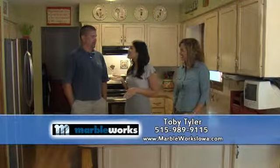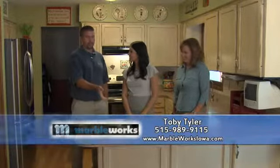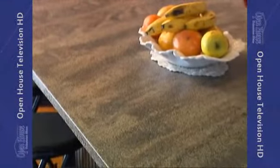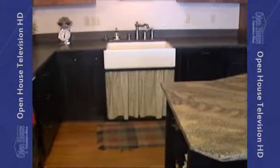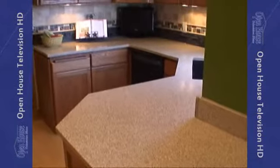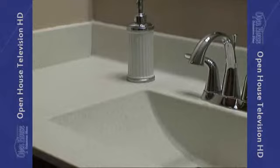The manufacturer of this countertop, Toby Tyler of Marbleworks, is here with us today. Toby explains that the product, called Trevena, is manufactured in Carlisle and is one of several options they make. Trevena is made with crushed seashells using an engineered casting process — a mold is built for each counter and only the exact amount of material needed is produced. This makes it a green concept as well as cost-saving, since there's no waste from cutting down large pieces.